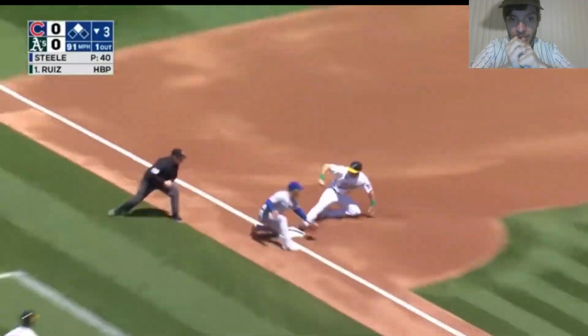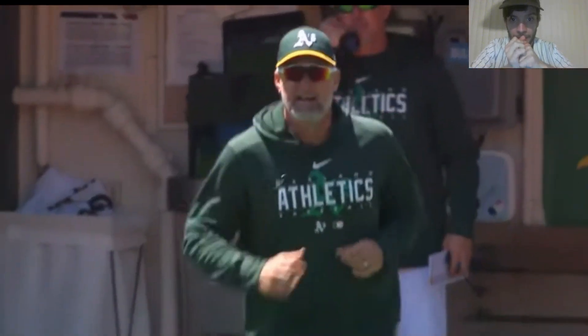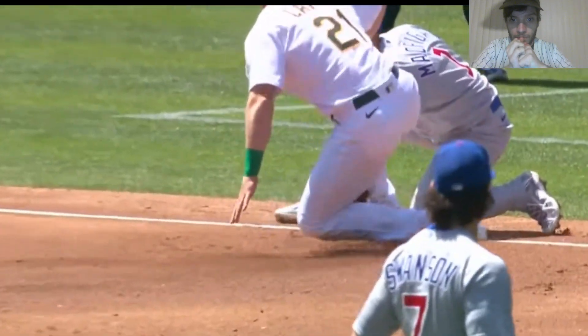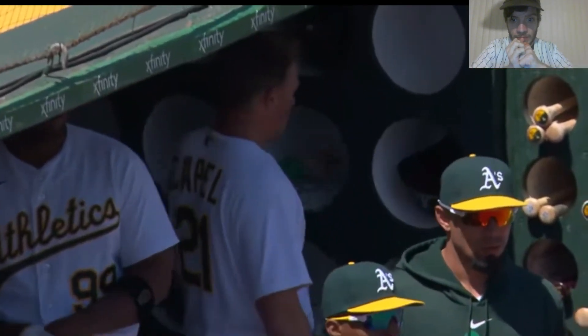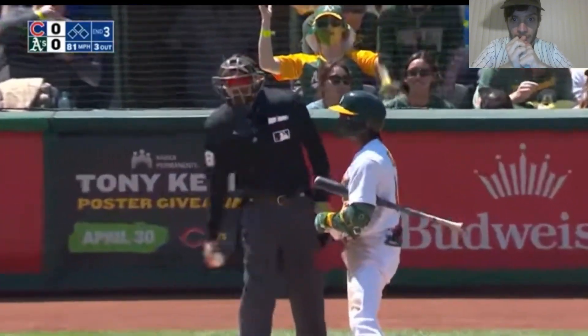Roder takes off for third — throw there, tag — out! He came off the base. Cable is arguing with third base umpire Nick Marley; the manager is coming out saying he's pushing me off the base. It kind of looked like he did — Nick not only kept the tag on him, but did it with a little authority. But he came off the bag on his own. Two outs. Got him looking — that's the fourth strikeout for Justin Steele.